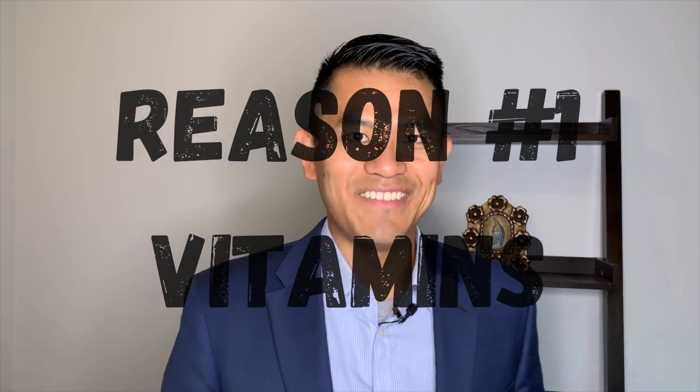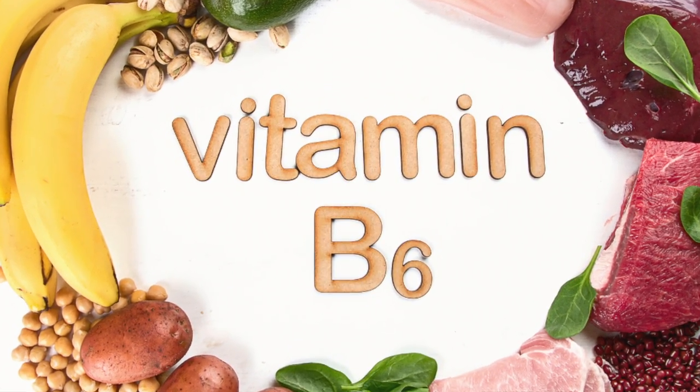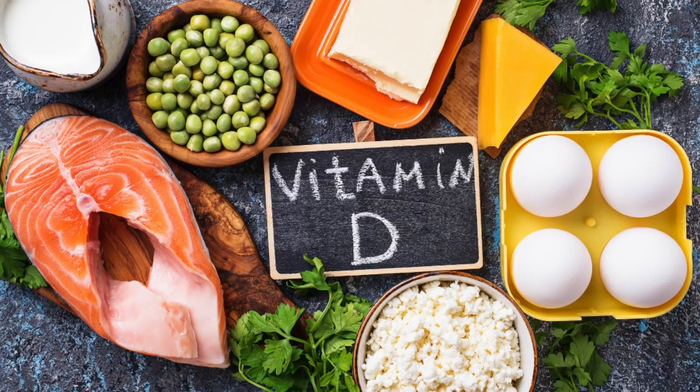The first reason: vitamins. Vitamin B6 and vitamin D can cause your urine to smell like fish. Vitamin B6 is important for brain development and maintaining a healthy immune and nervous system. Vitamin D is important for calcium metabolism and absorption. Keep in mind that these two vitamins are often found in multivitamins.